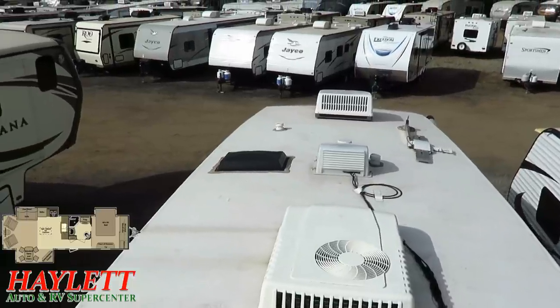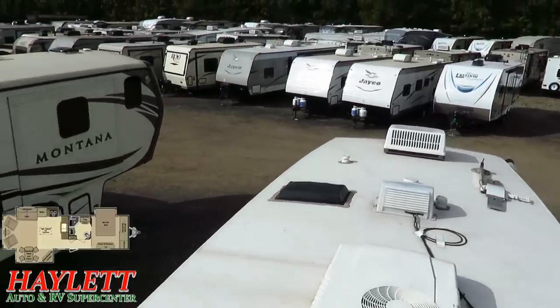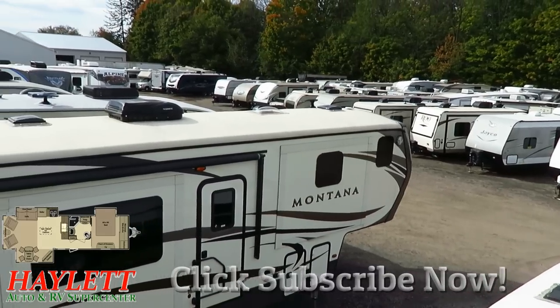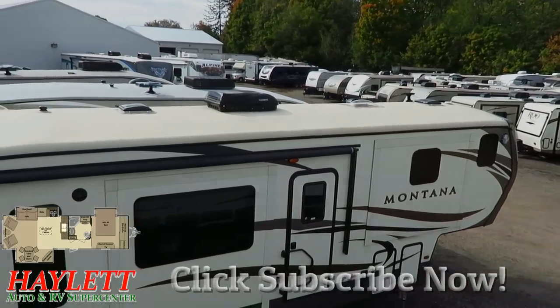Whether it is hitching pieces, parts, trades, finance, truck and trailer package deals, RV delivery, and everything in between — we do it all at Halet RV. So take care, stay safe, have fun, and happy camping everyone.